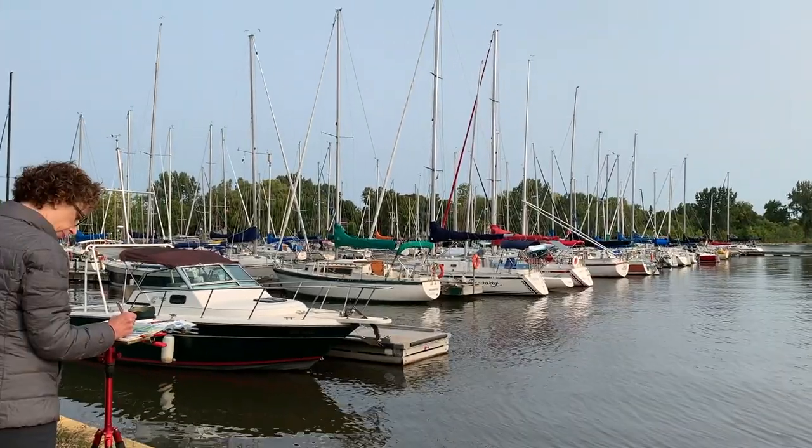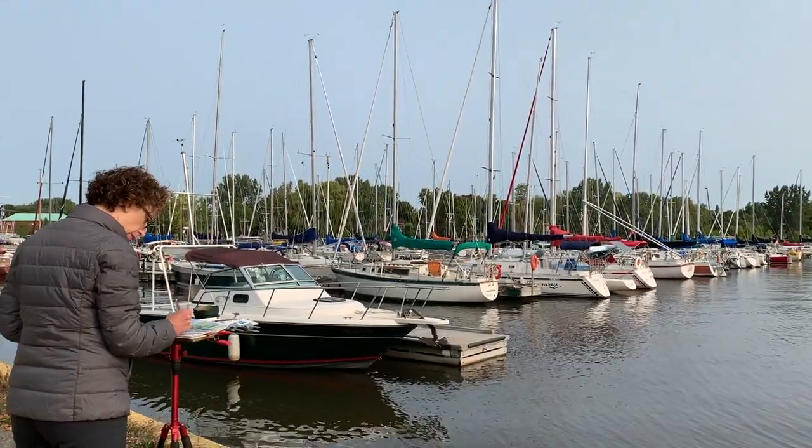Hi, I'm Shari Blaukoff. Welcome to Pointe Clair village where I come often to paint in pretty much every season of the year. Today I'm out here on the shores of Lac St. Louis looking out at the Pointe Clair Yacht Club in back of me.